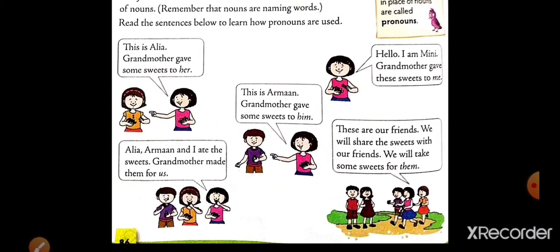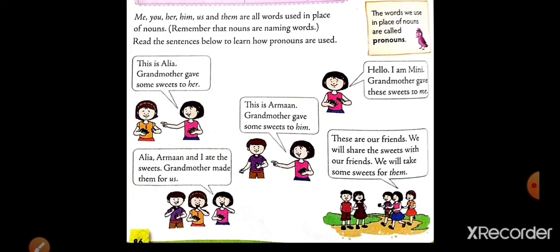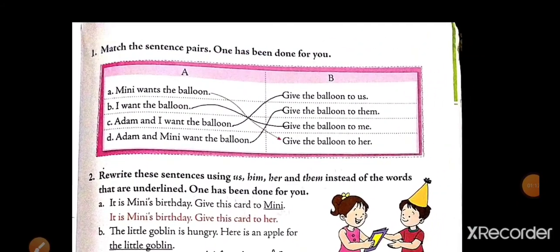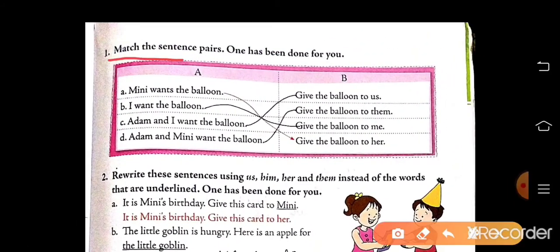So, pronouns are the words that are used in place of nouns. Now, next page — this is page number 87. Here, exercise: match the sentence pairs.